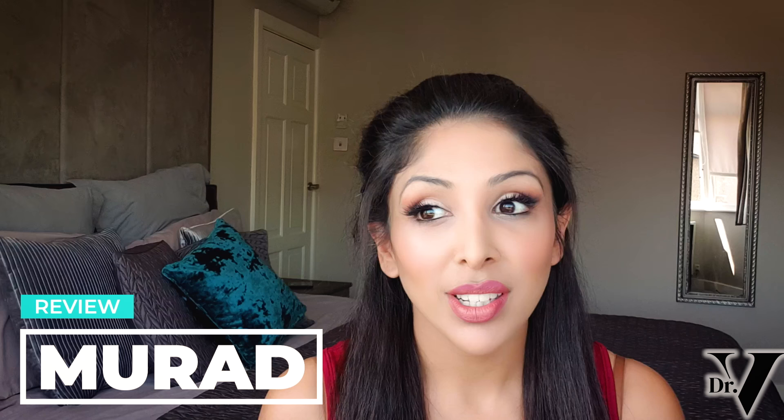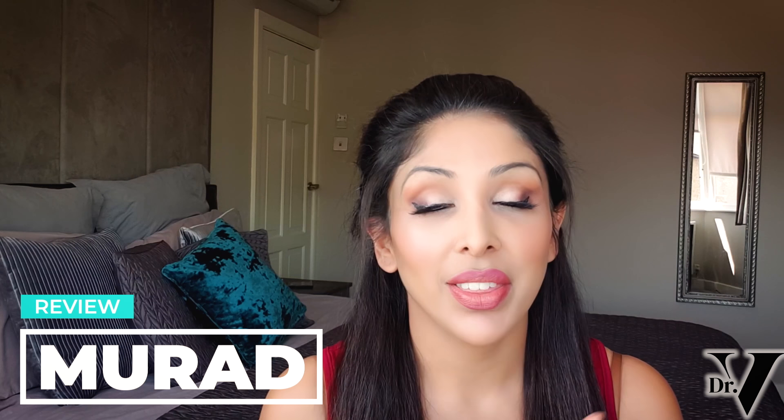Hello, I'm Dr. Benita Rattan. This channel is dedicated to skin of colour. Today we're going to be reviewing Murad. I've been asked so many times to do this particular video. I know it's a very popular brand in the UK and the Western world. What I want to do today is break down their best sellers into the key ingredients and whether or not I think it's suitable for skin of colour.